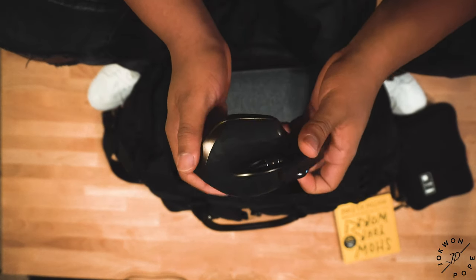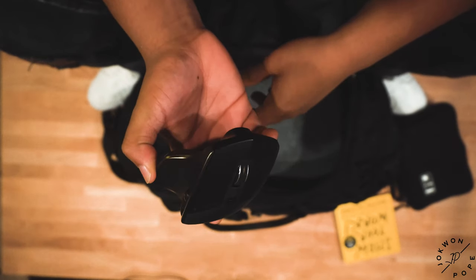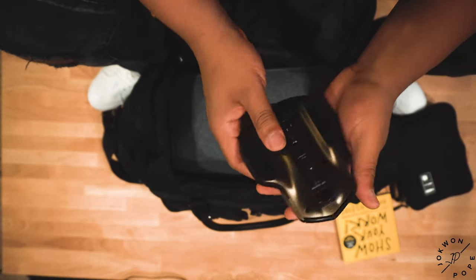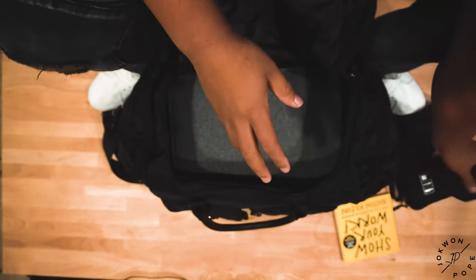I have my MX Master mouse — this mouse is amazing. I do plan to do some edits and vlogs the entire trip while I'm in New Orleans, so if you want to stay tuned for that vlog, it should be coming right after this video.